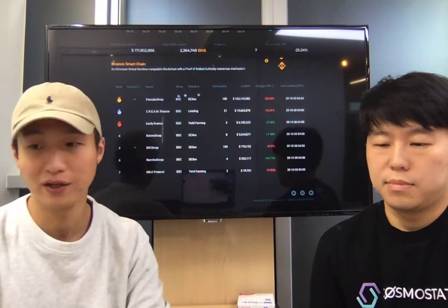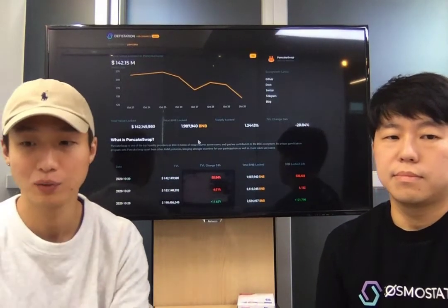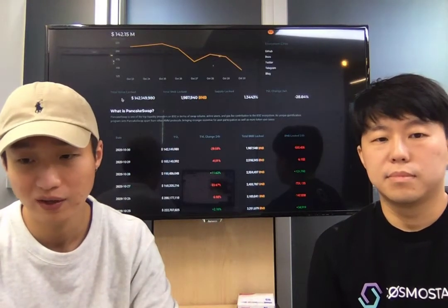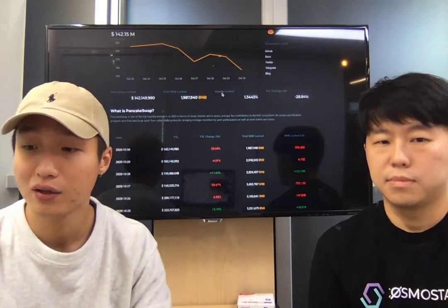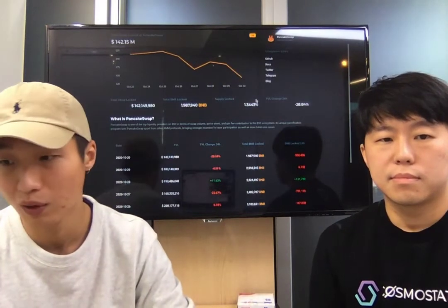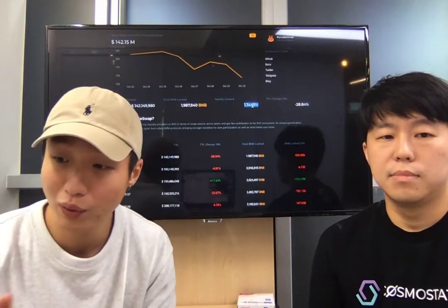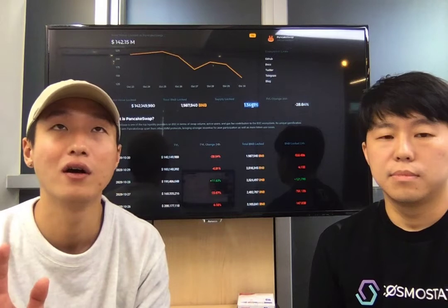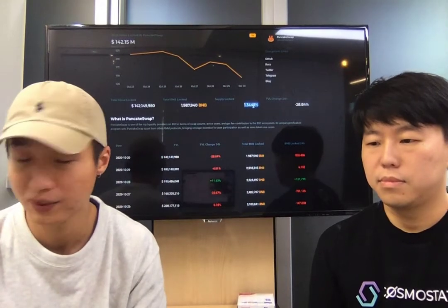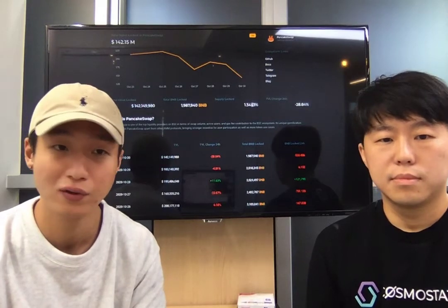If you click on one of these projects, you'll go to the project detail page, which shows the TVL change within the specific project. We also have metrics like total BNB locked and total supply of BNB locked within this protocol — for example, 1.3443% for PancakeSwap right now, meaning 1.34% of total BNB supply ever is currently locked in PancakeSwap. We plan to continue to iterate and find more useful and meaningful data points.